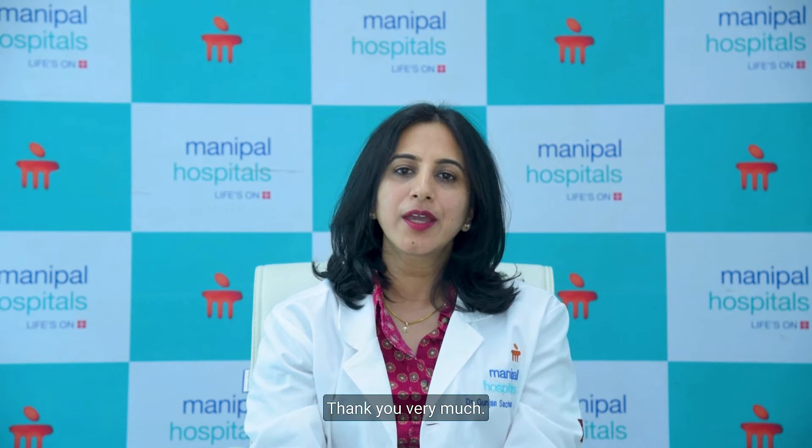For any further queries related to vertigo or BPPV, you are most welcome to visit us anytime in the department of ENT. Thank you very much.